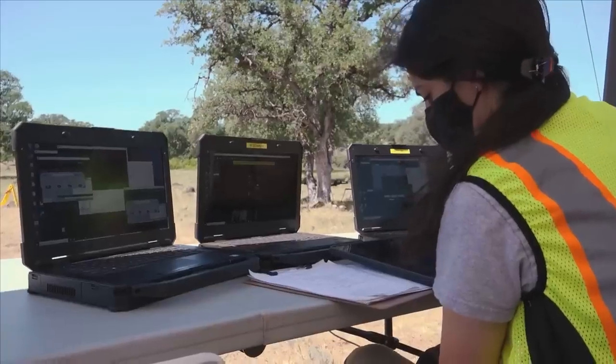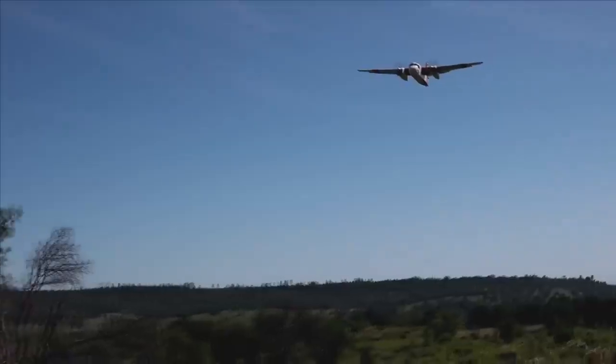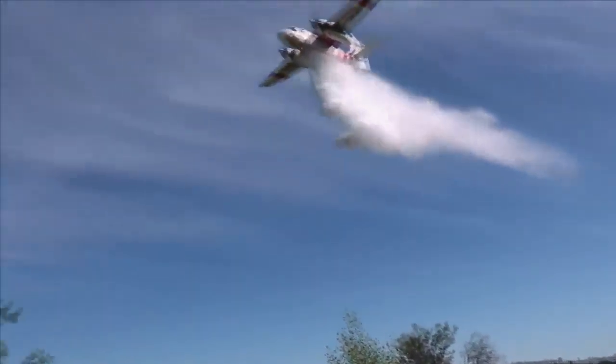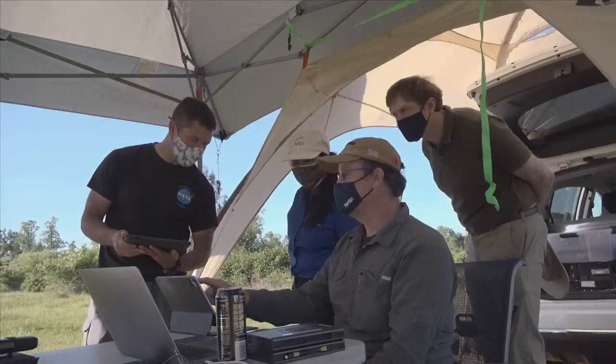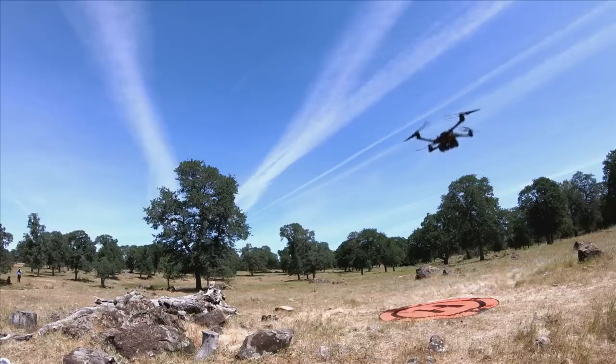Acero's airspace management technologies provide situational awareness to help responders avoid conflicts with aircraft operations. Having this situational awareness could also enable them to safely integrate drones into the firefighting effort.